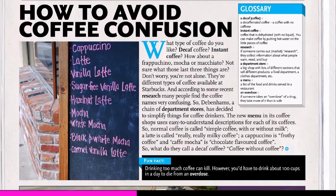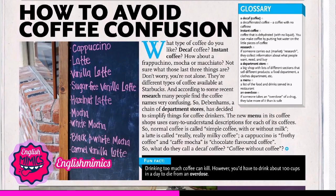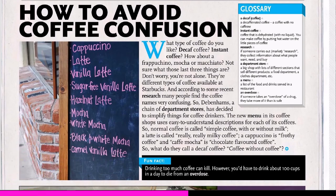Now let's read the article together. What type of coffee do you like? Decaf coffee? Instant coffee? How about a frappuccino, mocha or macchiato? Not sure what those last three things are? Don't worry, you are not alone. There are different types of coffee available at Starbucks and according to some recent research many people find the coffee names very confusing.